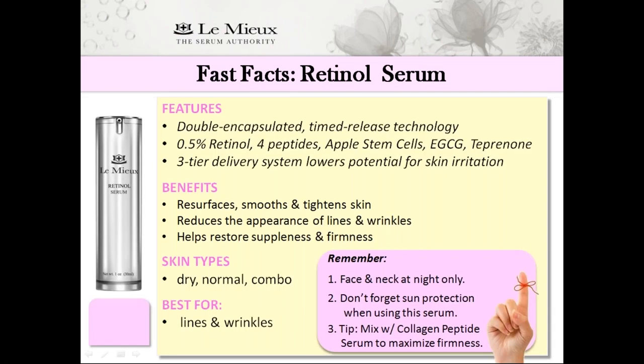Here's a recap of why retinol serum should be a staple on your skincare shelves. It features double-encapsulated time-release technology, contains 0.5% retinol, four peptides, stem cells, EGCG, and the youth molecule T-prinone. Its three-tier delivery system lowers the potential for skin irritation as it resurfaces, smooths, and tightens skin, minimizes the look of lines and wrinkles, and helps restore suppleness and firmness. It's recommended for dry, normal, and combination skin types, and is best known for treating skin with deep lines and wrinkles. Retinol serum should be used on the face and neck at night only.